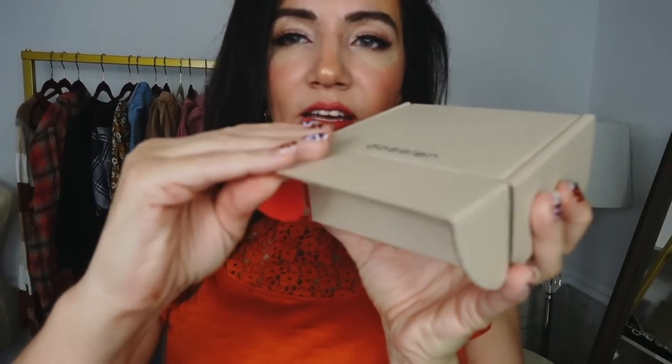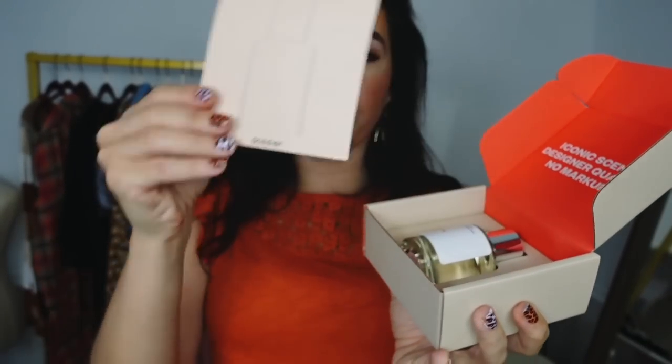I did receive a new Dossier. Dossier is a fragrance company that recreates high-end luxury scents and sells them for a fraction of the price. They have so many scents to choose from — your classics like Dolce & Gabbana and Chanel, and then those really designer super unique scents like Le Labo and Jo Malone. When you get your Dossier, the box looks like this — you open it up and you have your fragrance card.